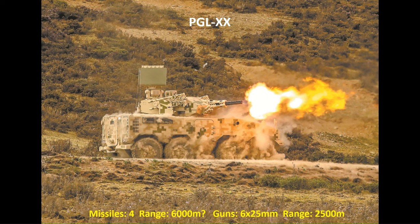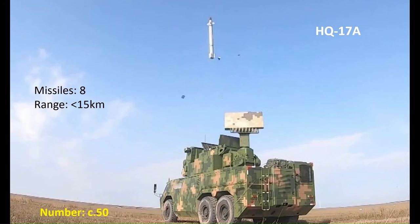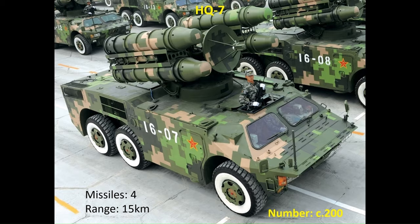In terms of air defence, the motorised units are equipped with a variety of systems, the newest being a gun-missile system with an unconfirmed designation. Armed with a 6-barrel 25mm gun with effective range around 2,500 metres and four short-range SAMs with range around 6,000 metres, this system also provides capability against drones. The missile element includes the HQ-17A — same system as found in heavy armoured units but on a wheeled vehicle — armed with eight missiles up to 15km range, around 50 in service. These are joined by the HQ-7, also on a 6x6 vehicle, armed with four missiles up to 15km range, with around 200 in service.